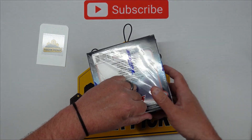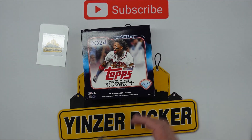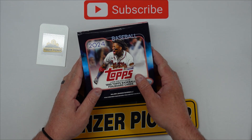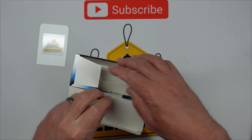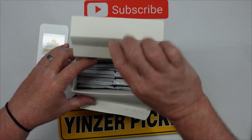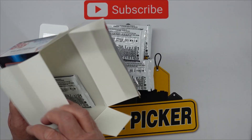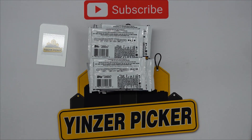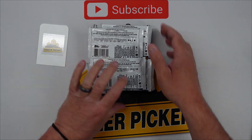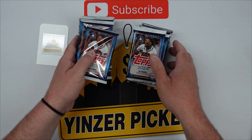So you're notified when we do box breaks — we're getting into cards more, so you'll see more card videos from us. It's a good way to collect, and it's just fun. Cards are fun — it could be a pain too, but you can definitely make some money with it. Box is open, let's get into this and see what we can get. We pulled an O'Neill Cruz jersey card in the last video — it was amazing.